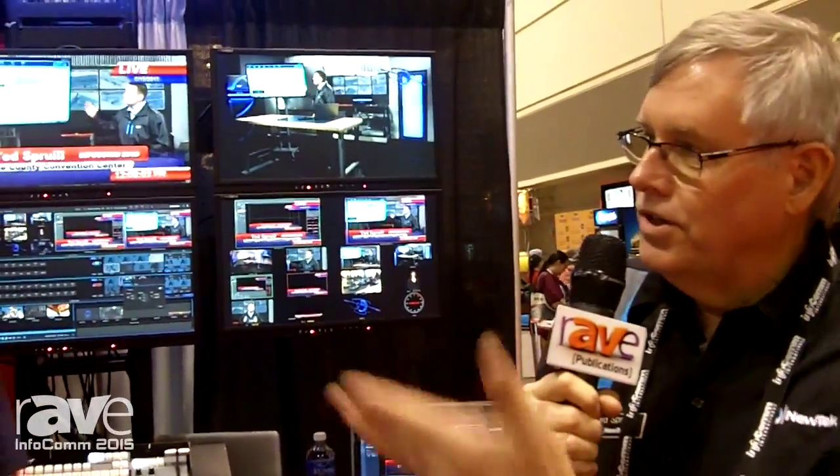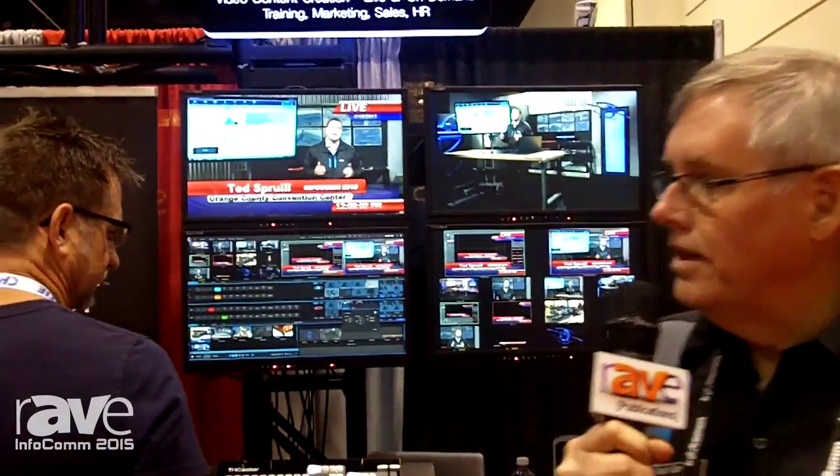We're also showing our higher end TriCaster 8000, which is for very large productions, broadcasting, and corporate events. If you need more information, go to www.newtek.com — that's N-E-W-T-E-K — and check out more information.